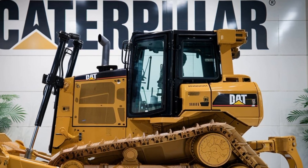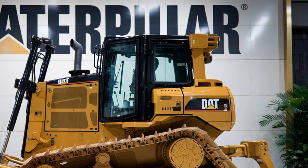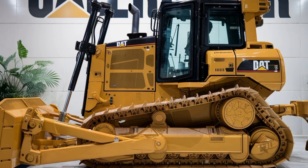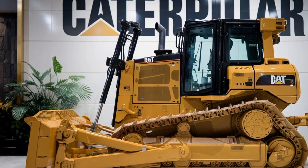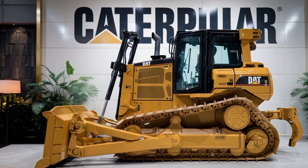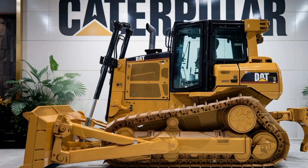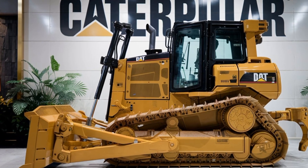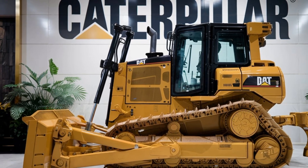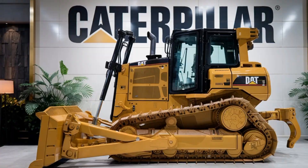But what's new compared to last year's model? One word: efficiency. Caterpillar has improved fuel economy by about 10% and added a revamped Eco Mode that automatically adjusts power output to match the task at hand. The result? Lower operating costs without sacrificing performance. It's these kinds of thoughtful upgrades that make the D6EX a standout in its class.